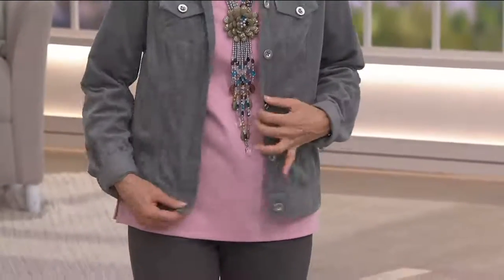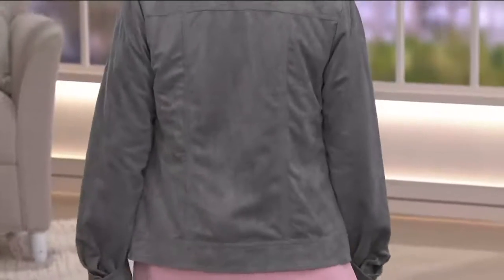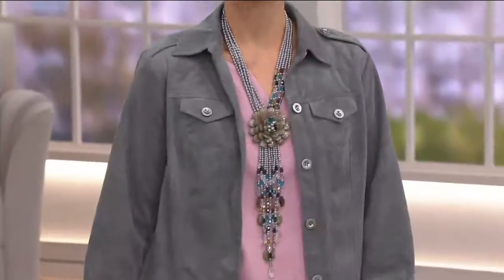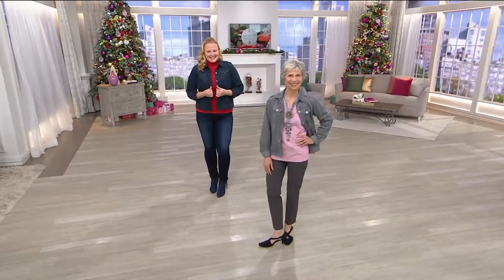Two easy payments of $19.38, and that is an offer that ends at the end of the day. I'll take you through the colors, and then I'll let David do the detail on this one. Oh, it's so good.